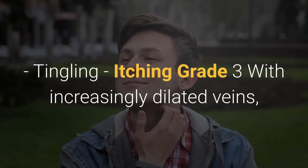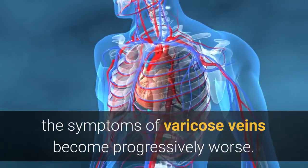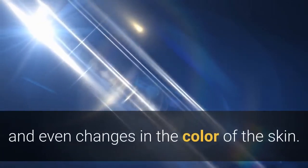Grade 3: With increasingly dilated veins, the symptoms of varicose veins become progressively worse. With Grade 3 there will be swelling, edema, and even changes in the color of the skin.